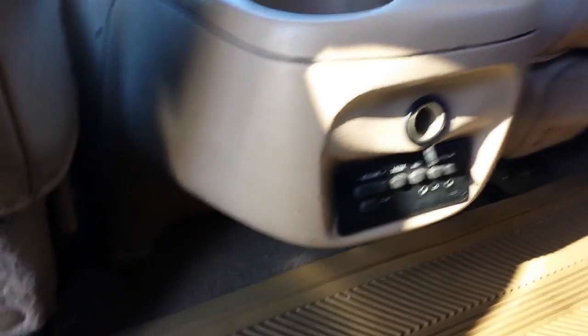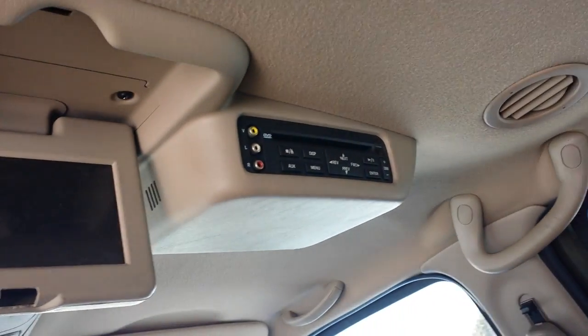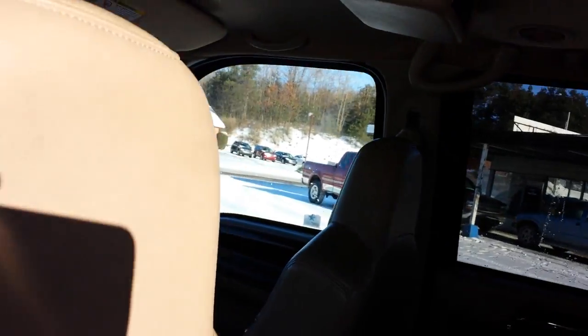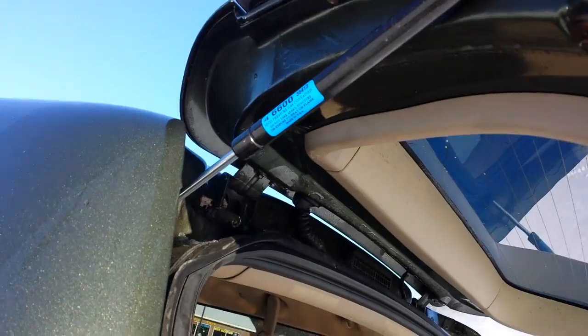Leather seats are nice — no rips. We've got media controls in the back as well as a flip-down DVD player in the rear, plus separate rear climate controls. The back seat folds forward to give you access to your third row seating. I just replaced the struts on the back hatch about 15 minutes ago — they're brand new.